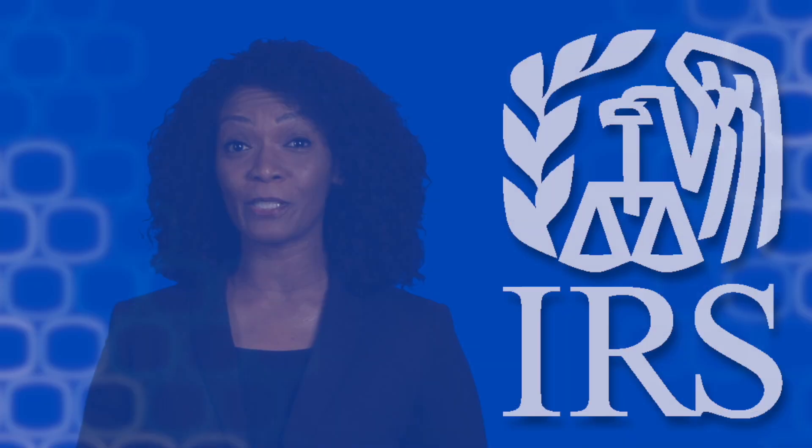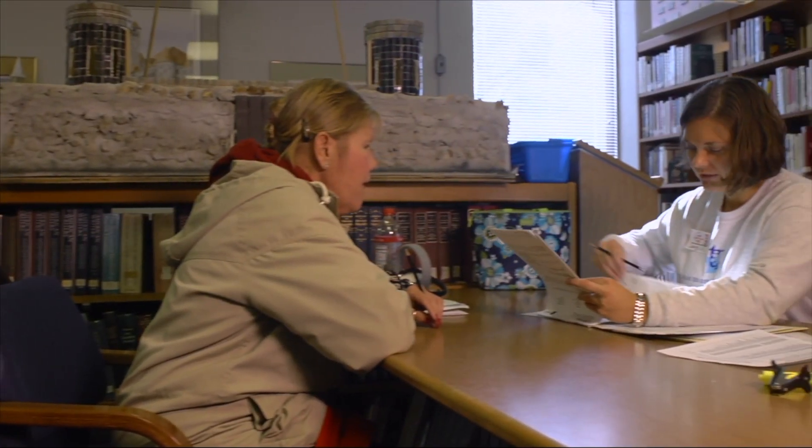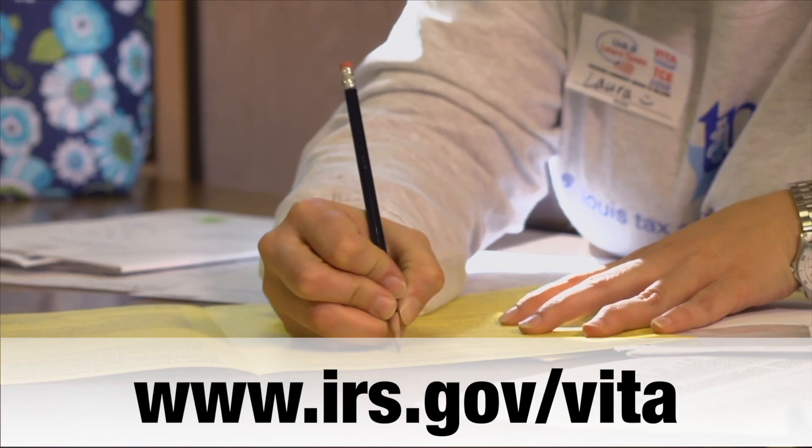When it's time to file your taxes, you may be able to get free, face-to-face help from an IRS-trained volunteer at a Volunteer Income Tax Assistance site near you. Go to irs.gov/VITA to learn what services may be available in your area.